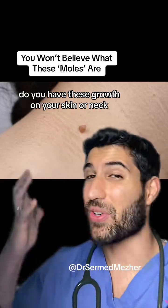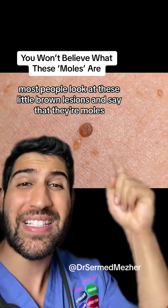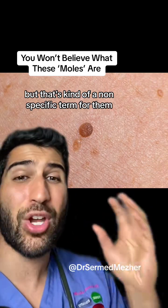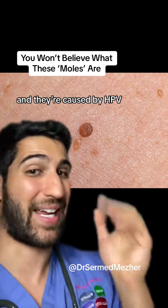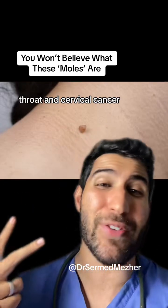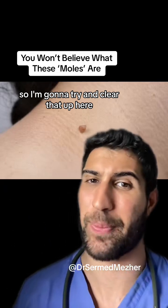Do you have these growths on your skin or neck? You may be surprised what they represent. Most people look at these little brown lesions and say that they're moles, but that's kind of a non-specific term for them. They're actually called papillomas and they're caused by HPV. It's a type of virus that causes anal, throat, and cervical cancer, but there's a lot of confusion about it, so I'm going to try and clear that up here.